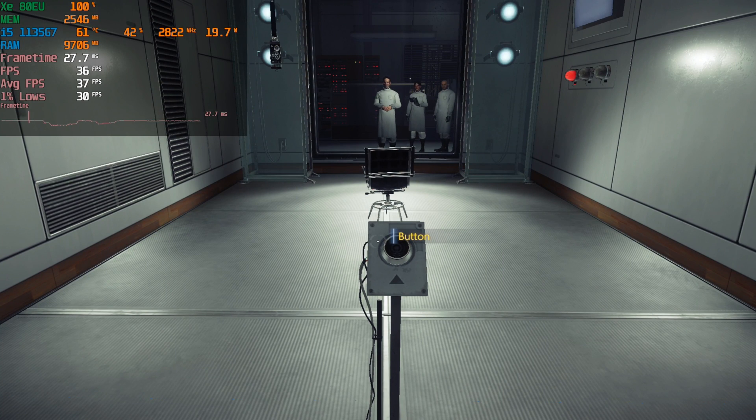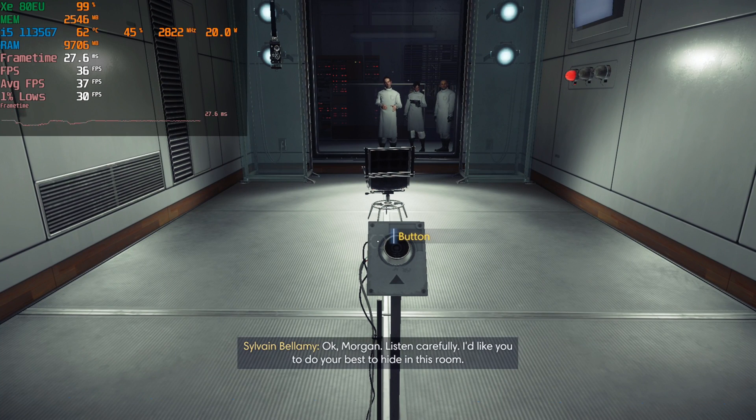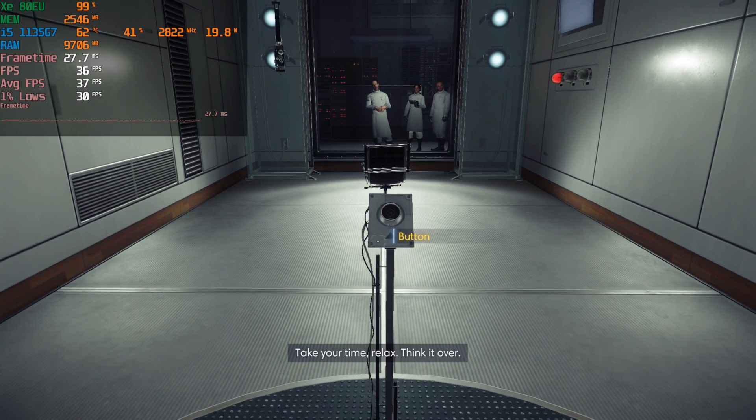Today we're taking a look at Prey running on the i5-1135G7. Currently the game is set to the lowest possible settings at 1080p — this is just part of the intro section.